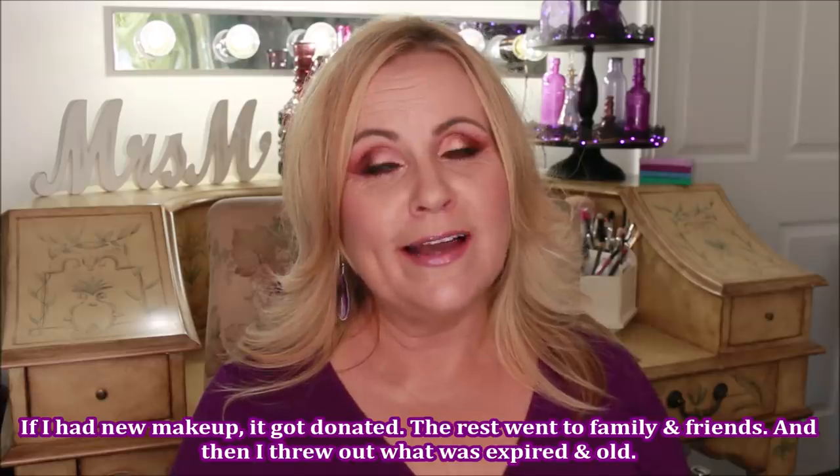You can see my vanity behind me. I got this off Craigslist about four years ago — it is not an antique, but I love it. I decided that everything needed to go in this vanity. If it didn't fit in the vanity, it had to go. I got rid of two-thirds of my makeup collection — so much, you guys.